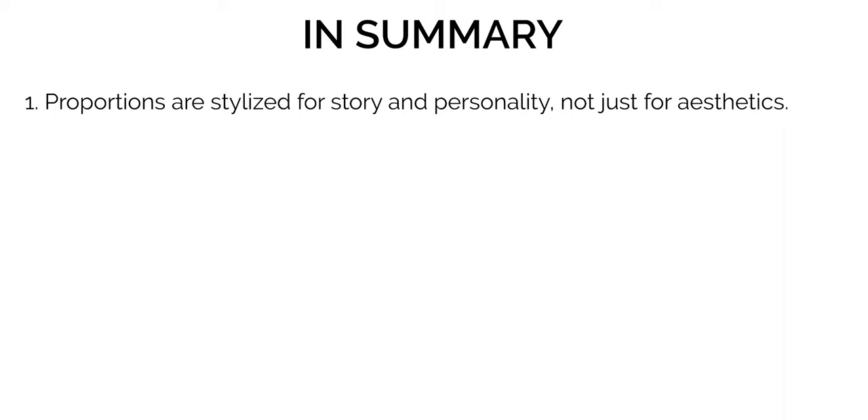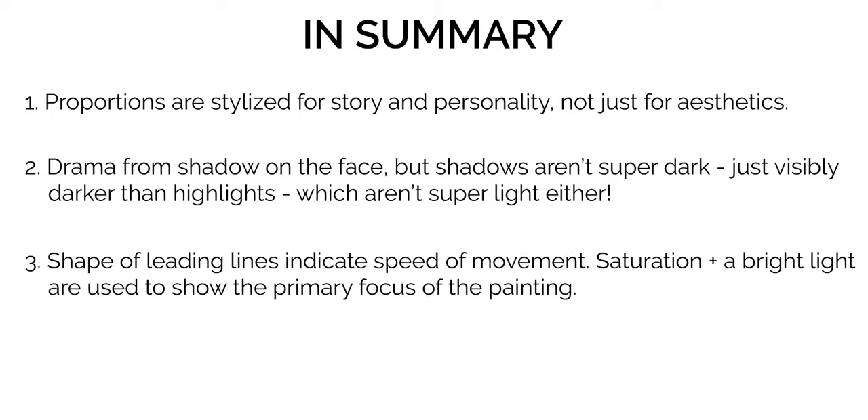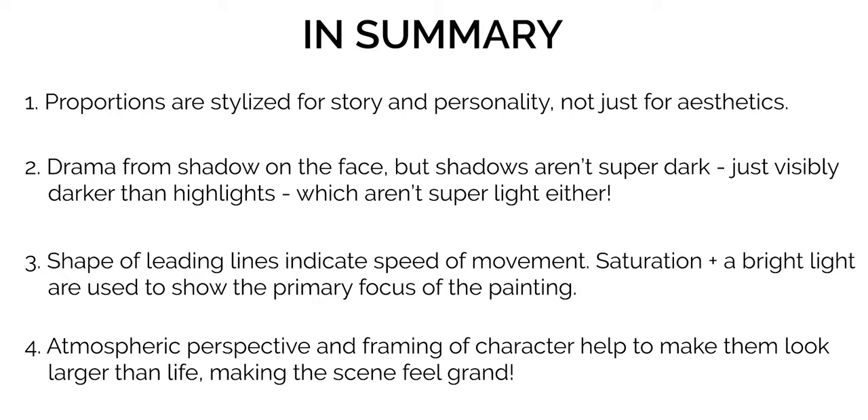To sum up part one, here are the four key characteristics to Esben's art. One: facial proportions are exaggerated not for conventional attractiveness but to tell the character's story and describe their personality. Two: in dramatically lit portraits, most of the face is in shadow, but Esben uses contrast in a way that implies strong shadow without losing too many details. Three: splash art scenes are incredibly dynamic, using bright light sources and high saturation to drive focus to the key element. Four: through atmospheric perspective and the character's visual weight, Esben creates grand, immersive scenes you feel you could step into.